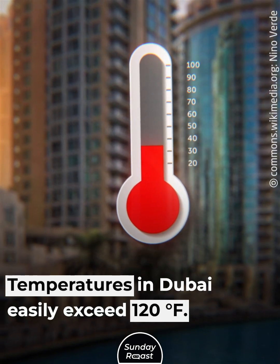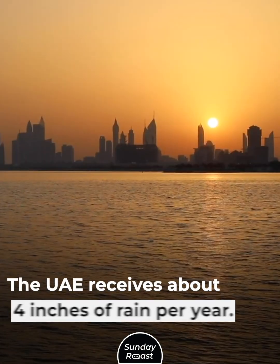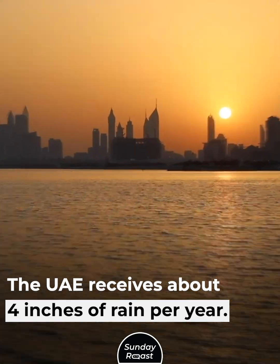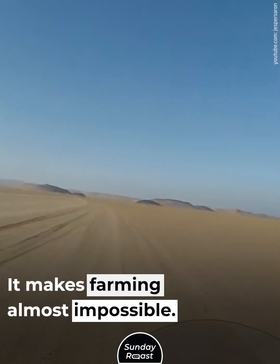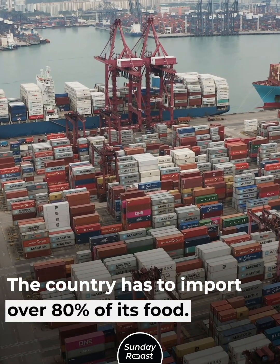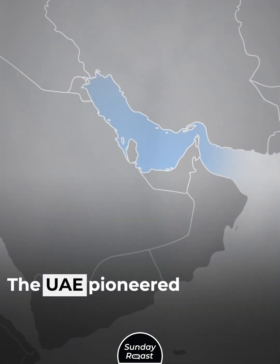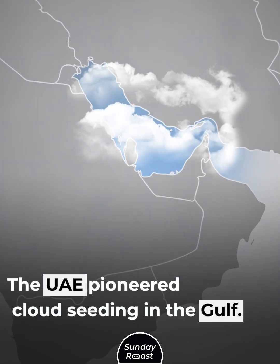Temperatures in Dubai easily exceed 120 degrees Fahrenheit. The UAE receives about 4 inches of rain per year, which makes farming almost impossible. The country has to import over 80% of its food. This pushed it to start cloud seeding in the 1990s, and the UAE pioneered cloud seeding in the Gulf.